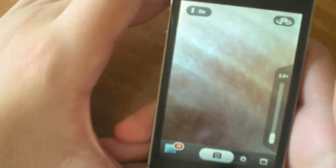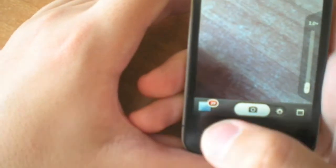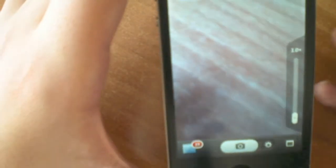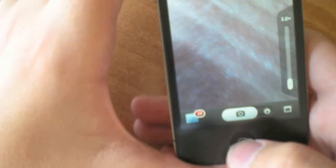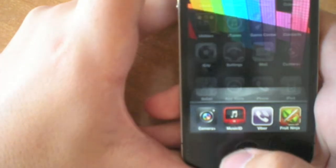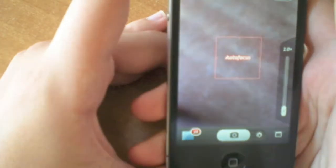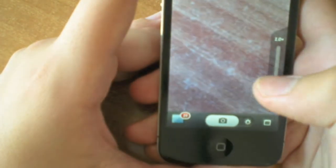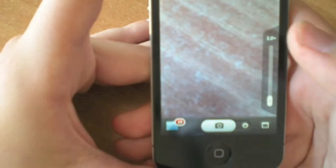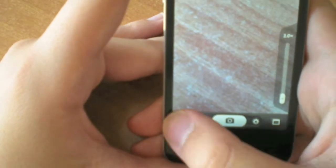The next application I want to talk about is Camera+. It's the plus sign — not spelled out as a word. It's this application right here: Camera+. It comes for £1.99 on the App Store and it's really good. I use it instead of my primary camera because it has more functions.